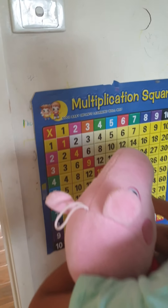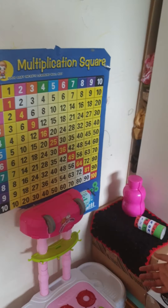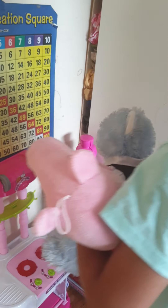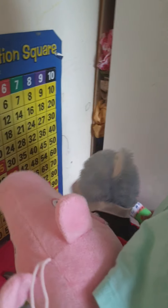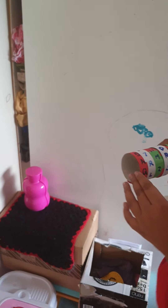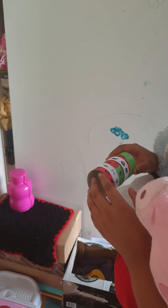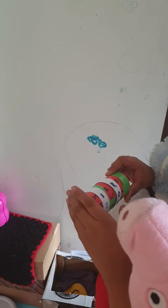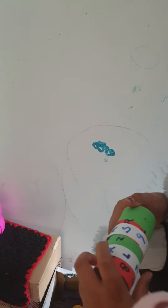Oh look at this multiplication square! Oh, this is a small kitchen. Oh look at this bottle! I think I've cracked the code. I have to find the code, let's see.